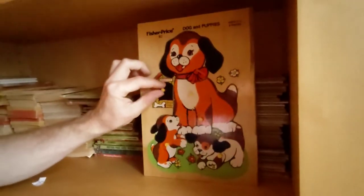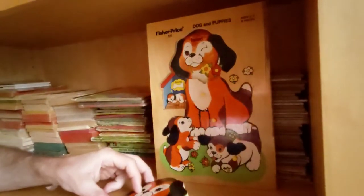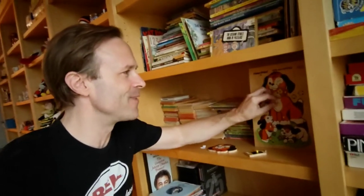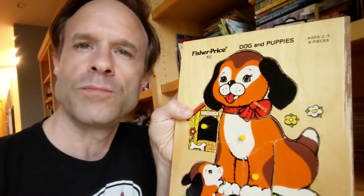I got this Fisher Price Dog and Puppies Wooden Peg Puzzle from 1976. When you pull out the puzzle pieces, there are illustrations behind them — there's this huge illustration work, and there are pegs on the puzzle. It literally sold in like an hour, right away on Facebook Marketplace. So that is going to be going out today.